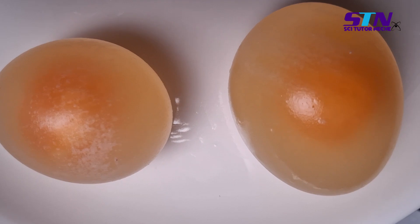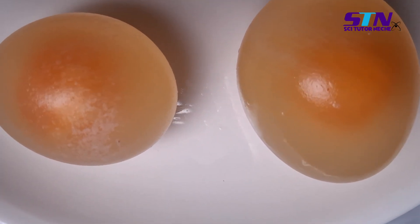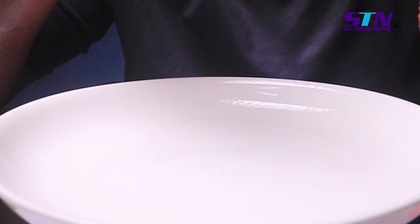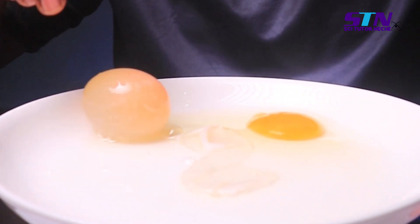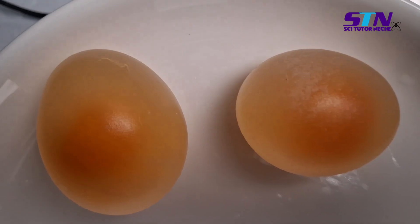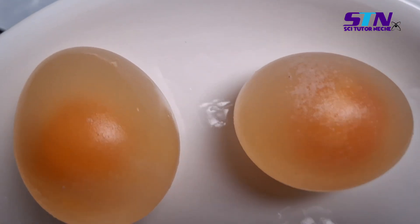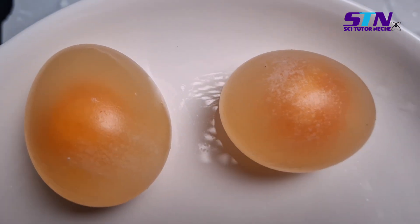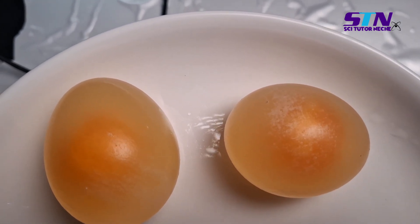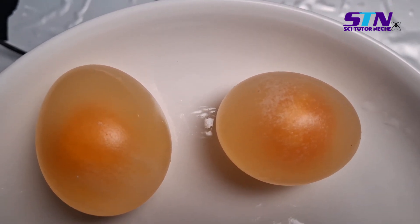A translucent bouncy egg that, if you bounce it on a solid surface, it would actually bounce. Although if you bounce it too much, it will break and you will lose your translucent egg. This is exactly what happens and how vinegar reacts when you introduce it to an egg — the acetic acid in the vinegar reacts with the calcium carbonate in the egg shell.